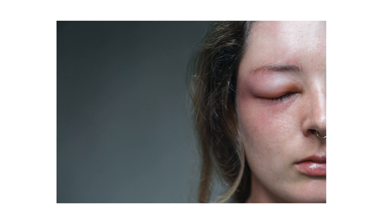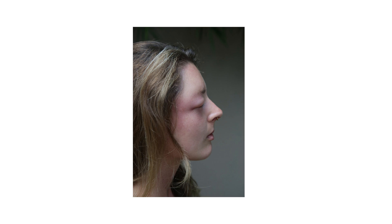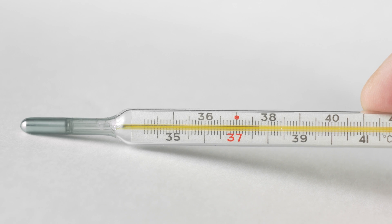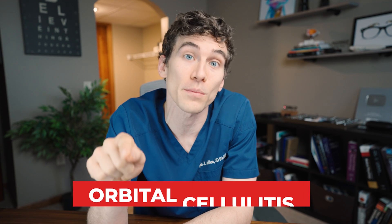If you have a swollen eyelid that is warm, painful, and red, the eyeball is red, your vision seems off — blurry, double, or colors don't seem right in one eye — or you notice one pupil is larger than the other, or your eyes hurt when looking left, right, up, or down, or the eye looks like it's bulging forward, or you have a fever — these are all things doctors look for when concerned about orbital cellulitis.